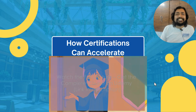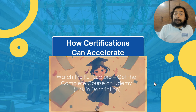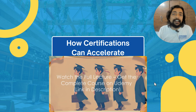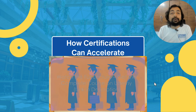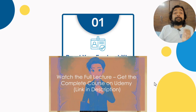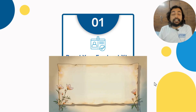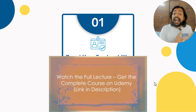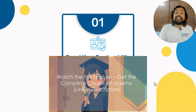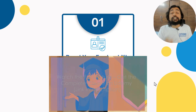How can certifications accelerate your career? Here we are focusing on how certifications can accelerate your career. First, it boosts your employability. Salesforce certifications are highly regarded by employers as proof of your expertise and dedication to professional growth.